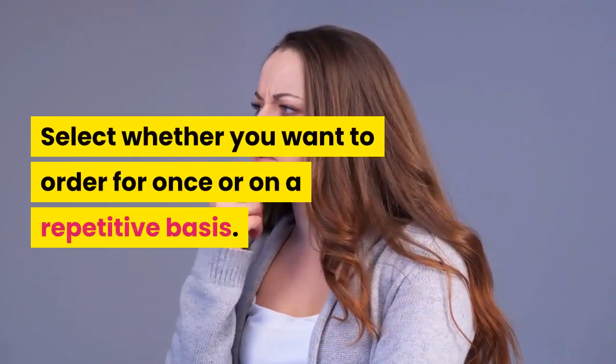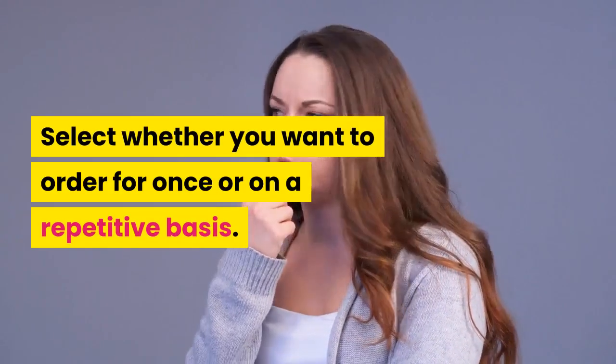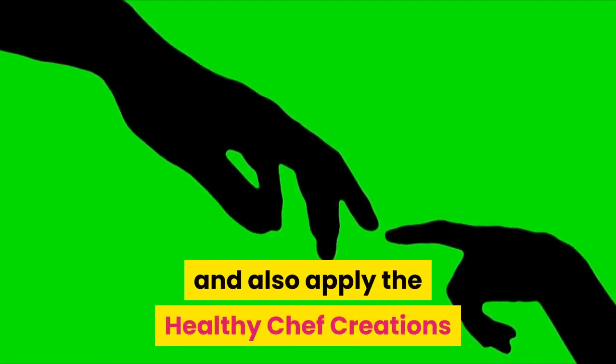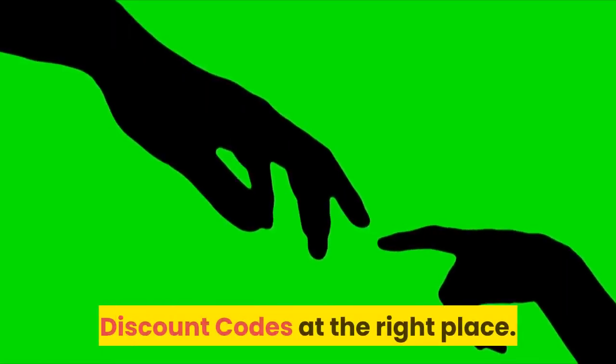Select whether you want to order once or on a repetitive basis. Register on the website, fill in the address, and apply the Healthy Chef Creations discount codes at the right place.